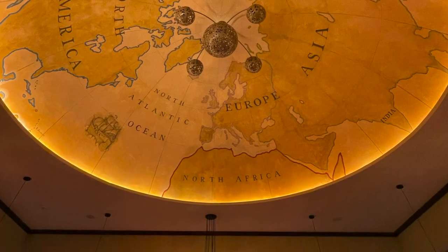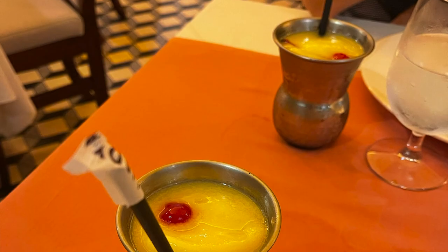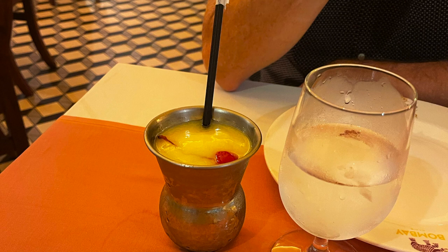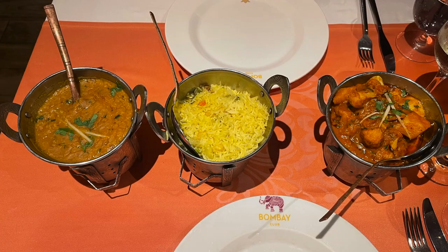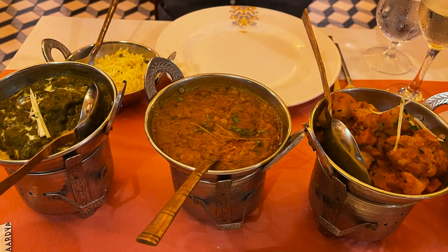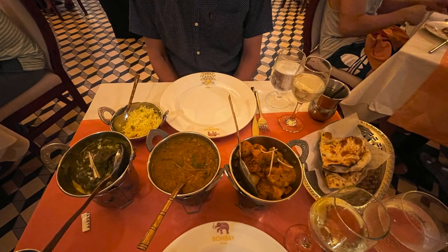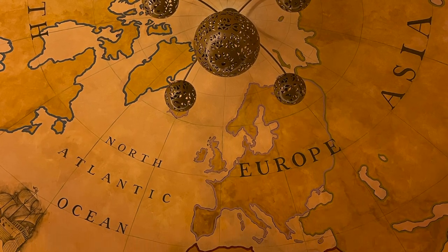One tip we were given before we visited Sandals was that each restaurant has a speciality cocktail, and that they're always worth a try. At Bombay Club, that was an alcoholic version of a mango lassi, and it was delicious. We had the Dal Basanti and Aloo Gobi on our first visit, and the second time we also ordered the Palak Paneer. We don't have any photos of the appetizers, but the vegetable samosas and vegetable bullets were also very good.